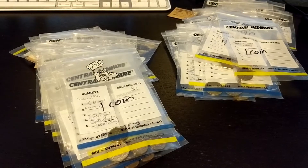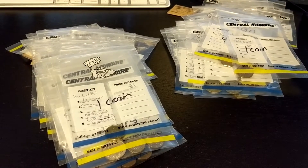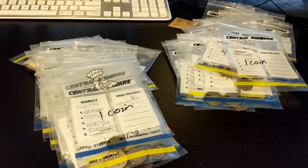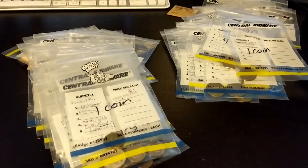Welcome back to another episode of Appraisal Adventures. I looked through 171 coins this time — that's the amount she gave me to look through. Here's the aftermath. I've got it all organized, and I'll show you some of the highlights.